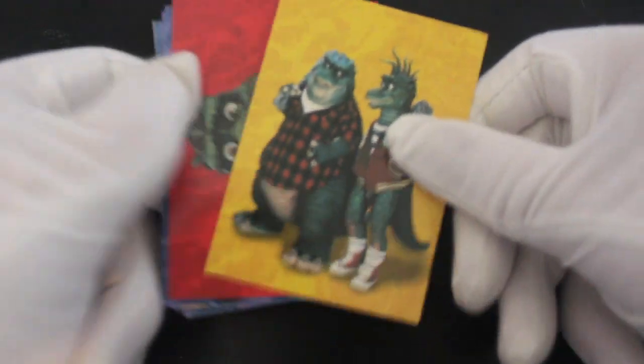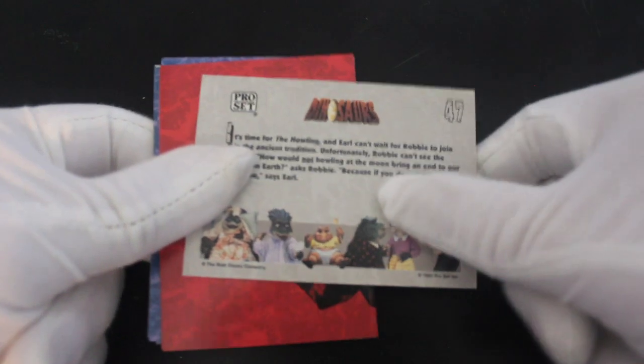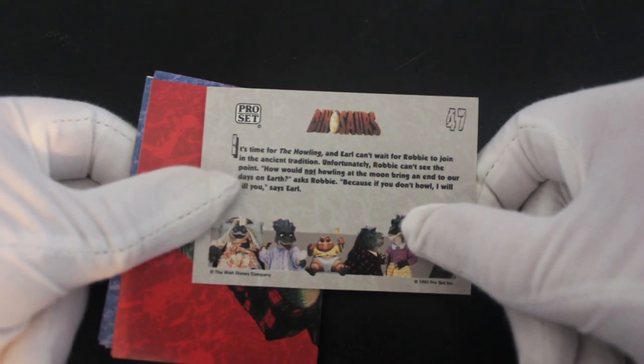Let's have a look at these. You've got your main dinosaurs there — what's his face? I don't know the names. Does anybody know the names? I haven't seen the show for years. It says Earl and Robbie — I don't know if that's right.